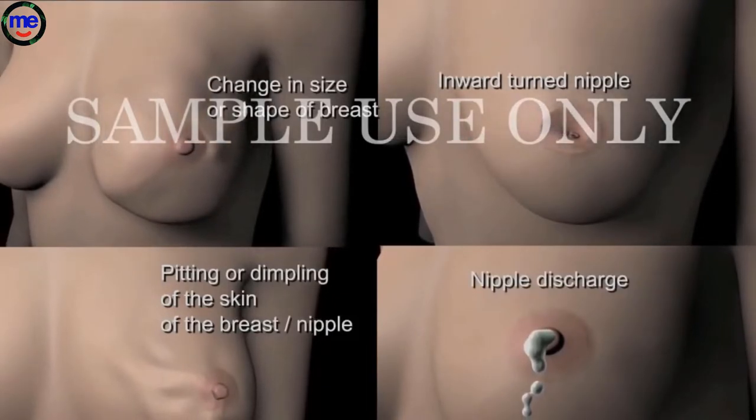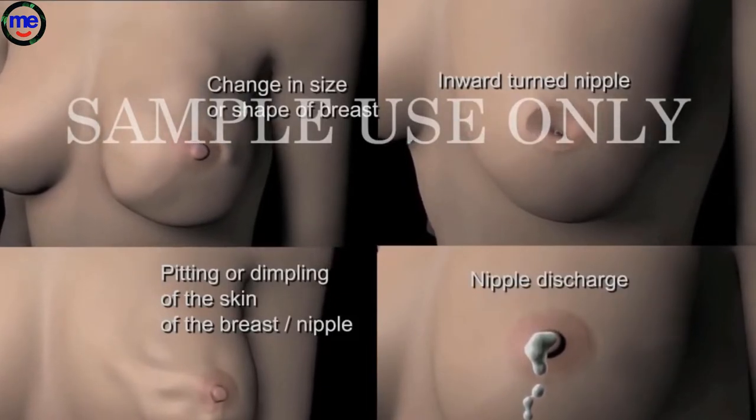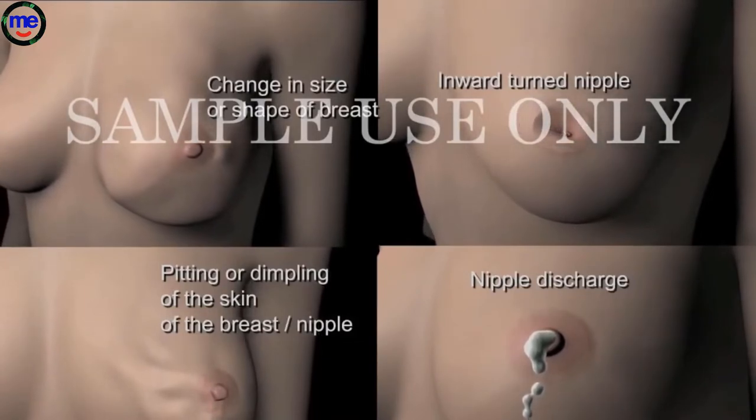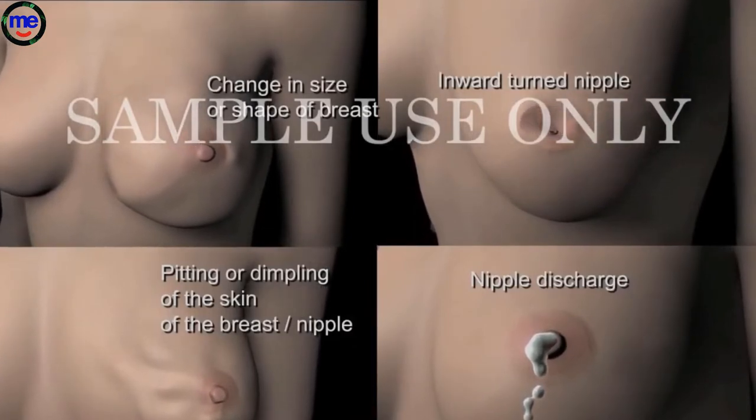Fluid discharge from the nipple is also a frequent symptom. In many cases, early breast cancer usually does not cause pain. However, you should always see your doctor about any breast pain or any other changes you notice that do not go away.